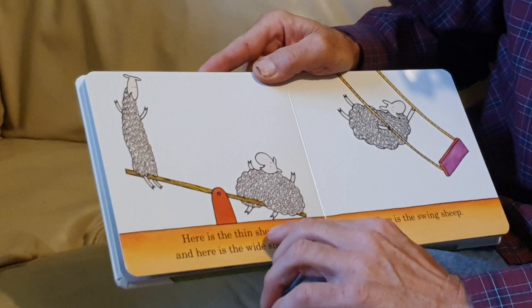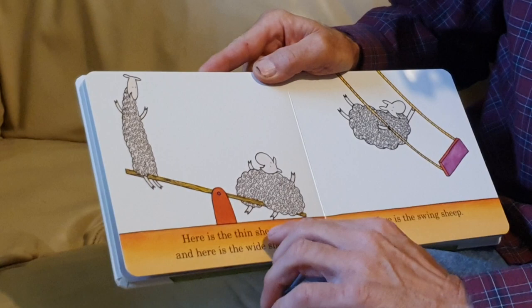Here is the thin sheep. And here is the wide sheep. There's a thin one. There's a wide one.